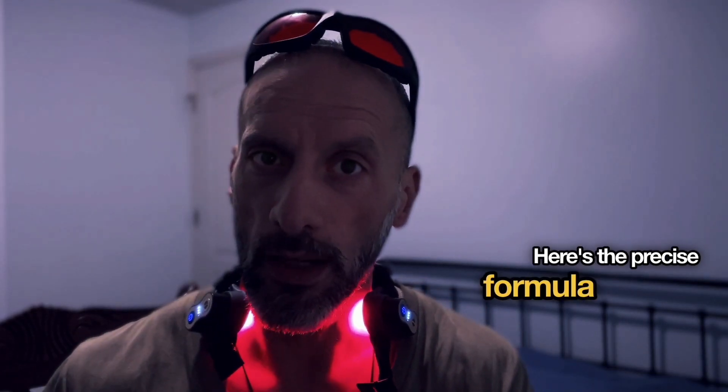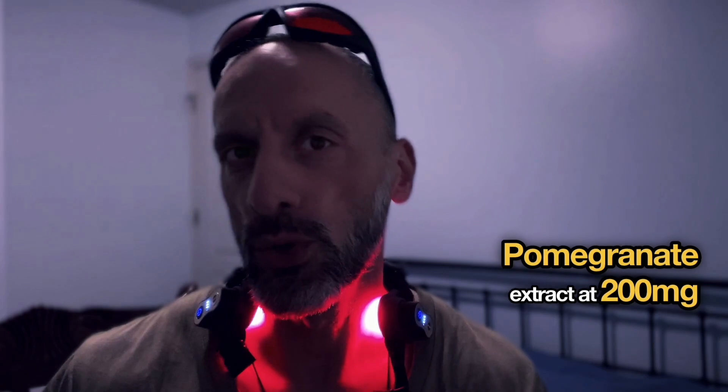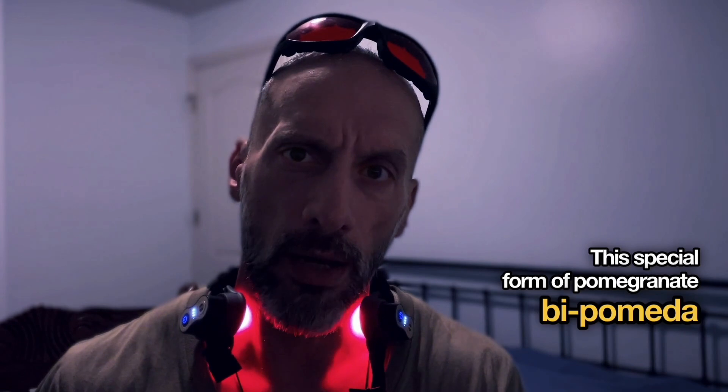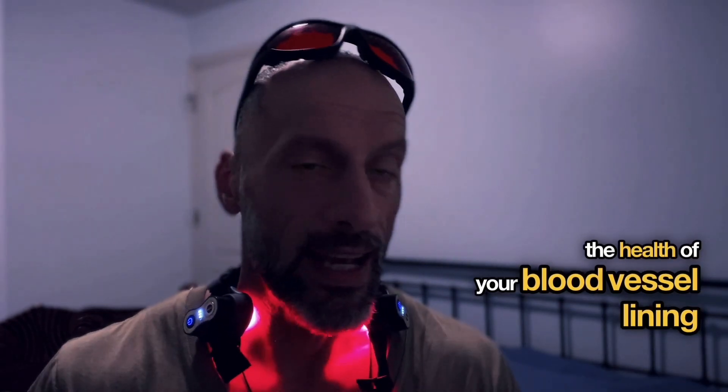Here's the precise formula proven to work: pomegranate extract at 200 milligrams acts as a natural artery cleanser. It works by reducing harmful cholesterol oxidation by 40 percent while boosting nitric oxide, which helps your blood vessels relax and maintain healthy blood pressure. This special form of pomegranate by Pomela helps improve the health of your blood vessel lining.